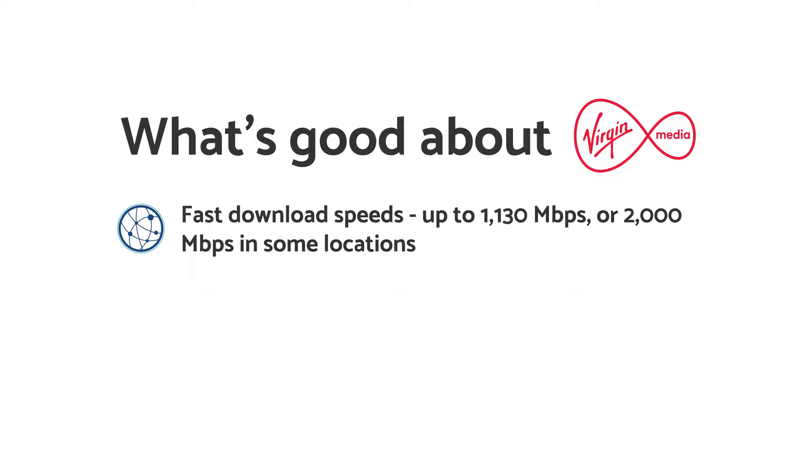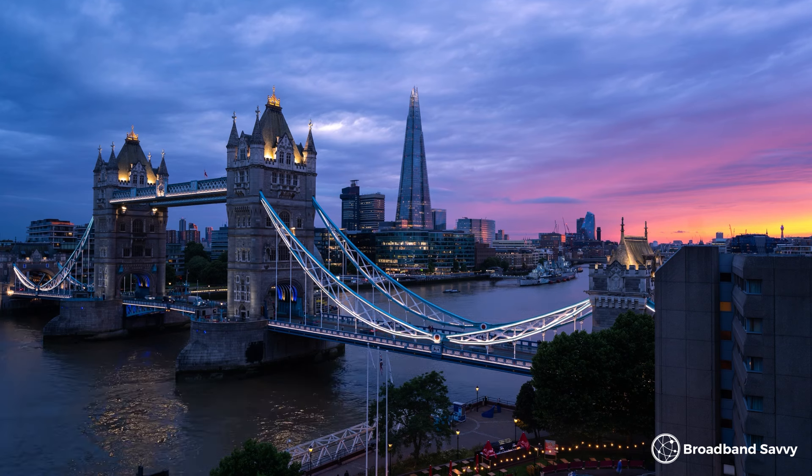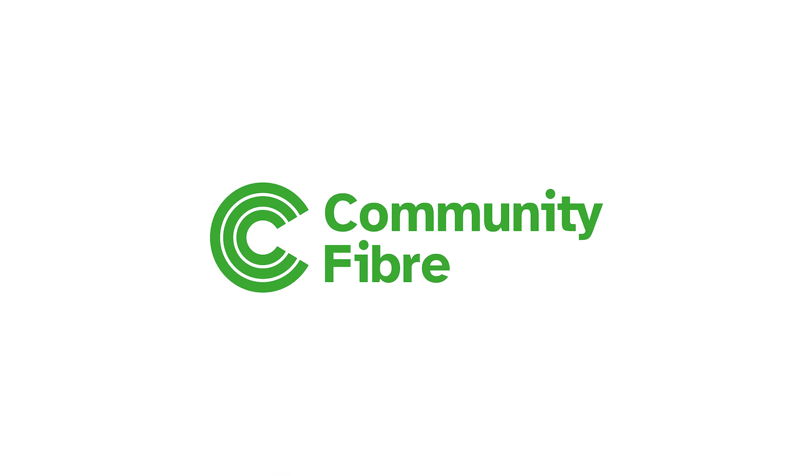Let's begin with what's good about Virgin Media broadband. The first is the download speeds they offer. In most places with Virgin Media, they're the fastest provider you can choose. You can currently get 1130 megabits per second on their fastest plan in most areas, and in some locations they're rolling out a 2 gigabit service which is coming to more addresses. Other broadband networks like BT Openreach are also upgrading their networks, but at the moment Virgin Media is often the fastest, unless you live in London, where you might be able to get 3000 megabits per second with Community Fibre.